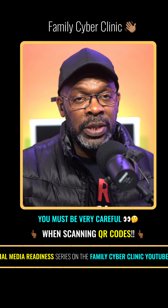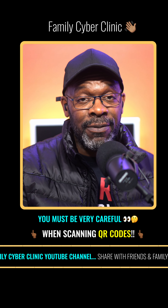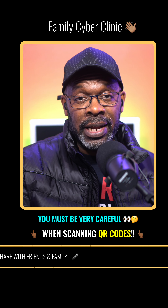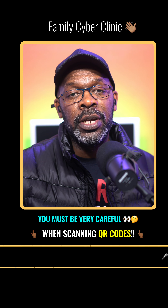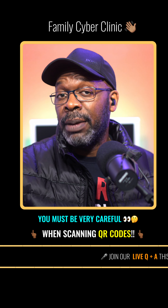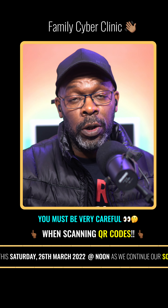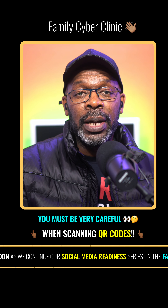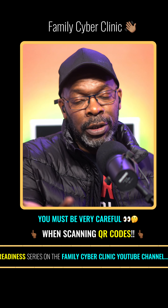Good day and welcome back to the Family Cyber Clinic. This week we're looking at QR codes — Quick Response codes — that many of you have seen around recently. In fact, during the pandemic, when you were able to go into a restaurant, you had to scan a QR code which would show you the menu of that restaurant on their website, which just meant that you didn't have to touch things to keep everyone safe.